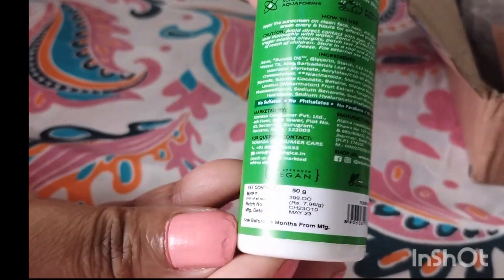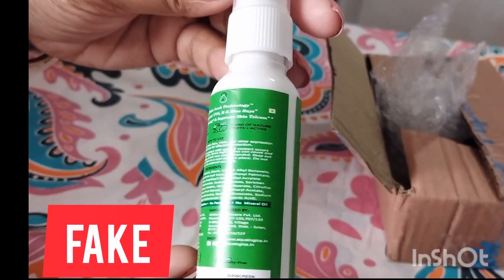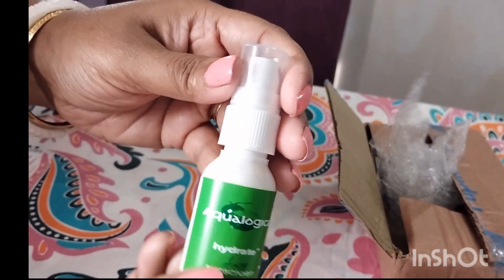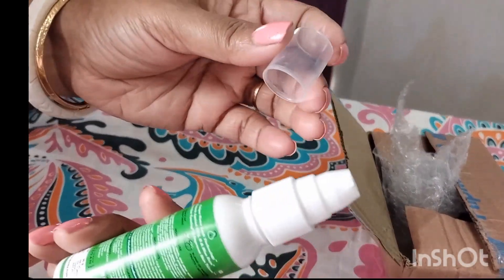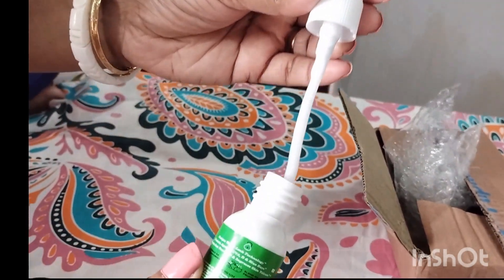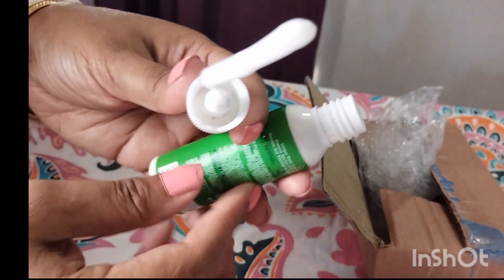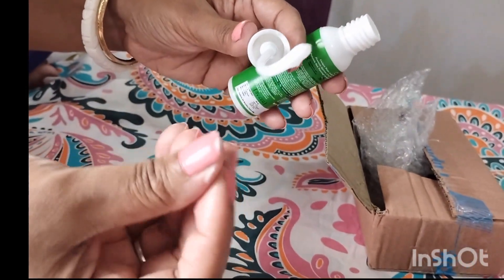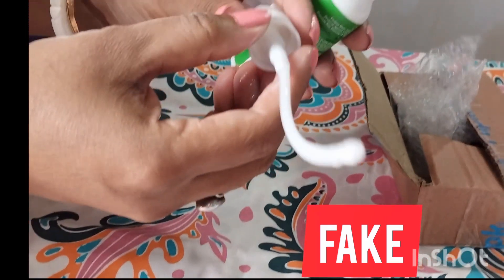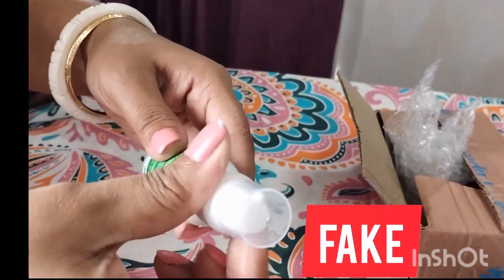The packaging was extremely poor — it came in a normal plastic bottle of very poor quality. The cap was so loose it could be easily opened and anyone could have replaced the product. The product inside was just some normal liquid moisturizer, which was so disappointing for us.